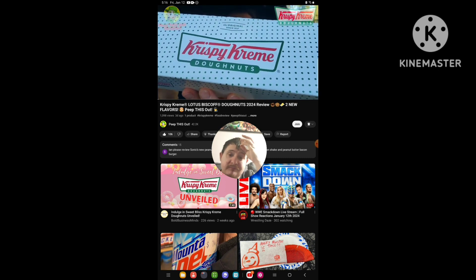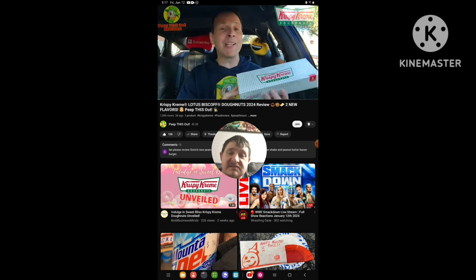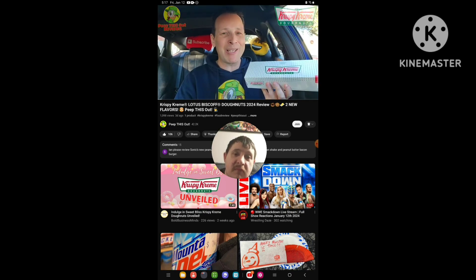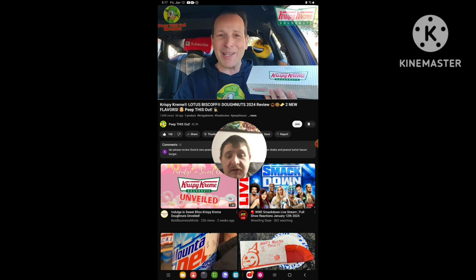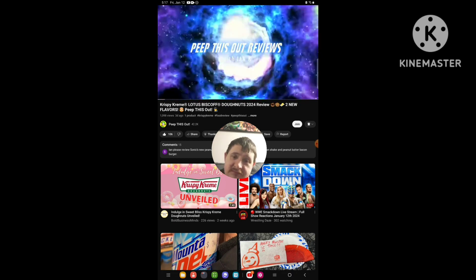On the inside of this little box over here, Krispy Kreme is returning with some Biscoff cookie butter goodness, and we're going to be taking a look at both of the new variations just in time for 2024. Sit tight, because they're up next. I'm Ian K., and you're about to peep this out.